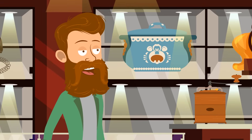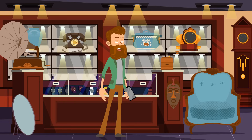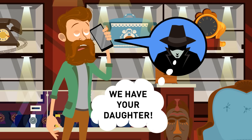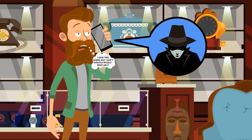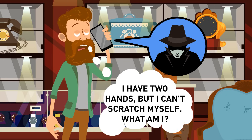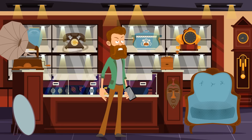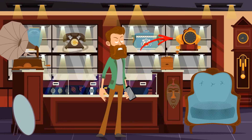David was a famous antique dealer, but someone called and said they had his daughter Liza. If he wanted to see her again, he had to give his jewelry collection to the man at his doors. David requested to talk to his daughter and asked her just one question: 'I have two hands, but I can't scratch myself. What am I?' When he heard no answer, he said, 'It's not my daughter,' and hung up. Liza would know the answer — her father was talking about a clock.